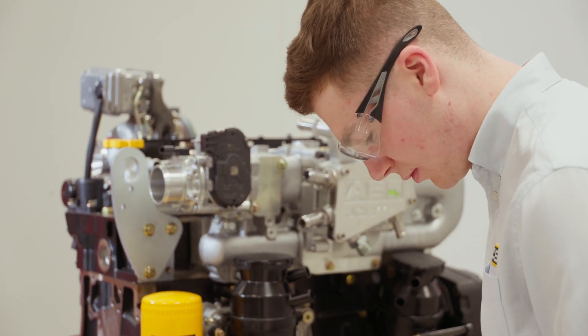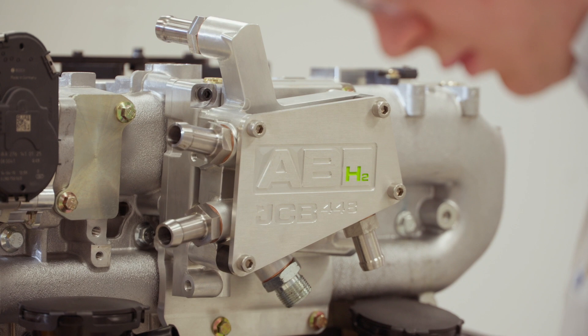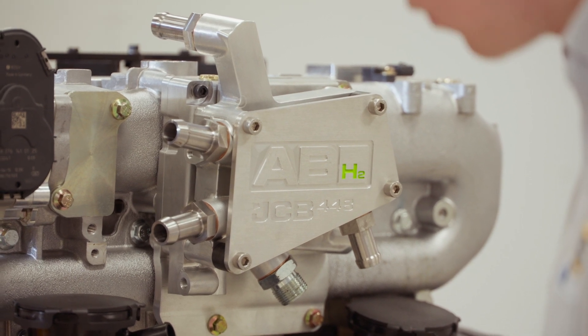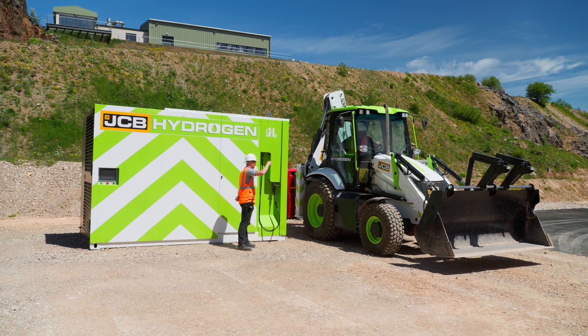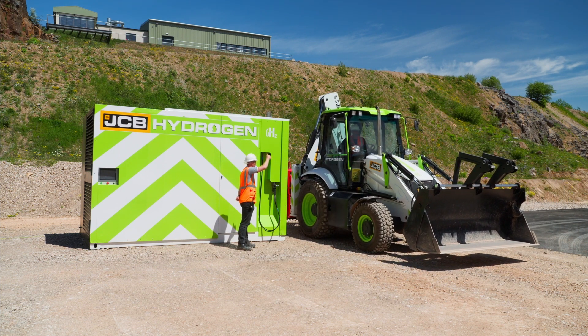At the minute I'm working with the JCB Power Products team trying to incorporate new and exciting technologies into our generators. JCB is doing a lot around renewable energy sources and fuel systems, so it's really exciting to be involved in that.